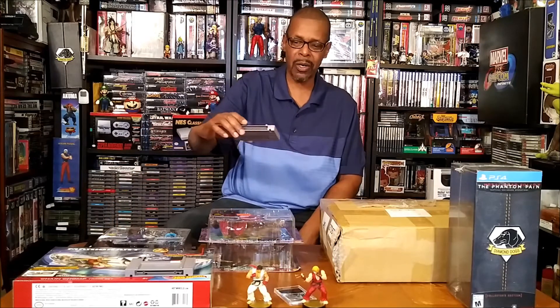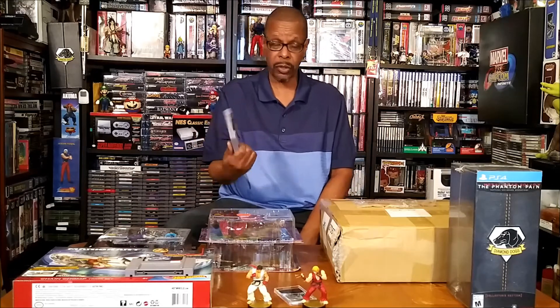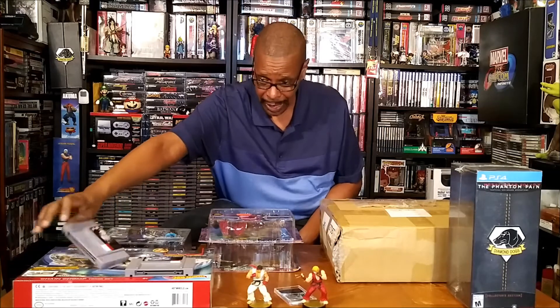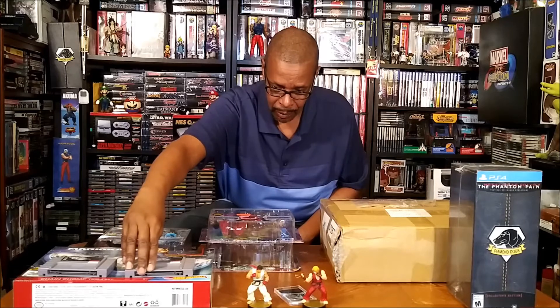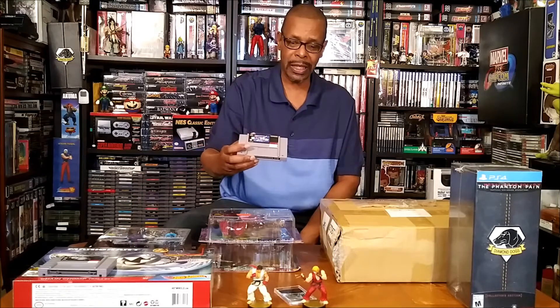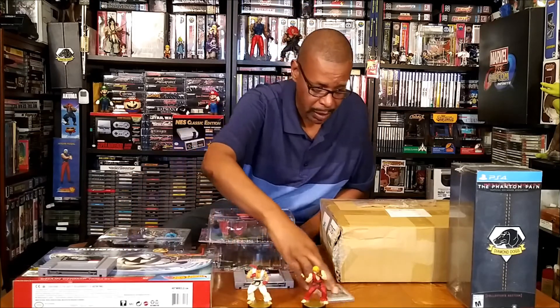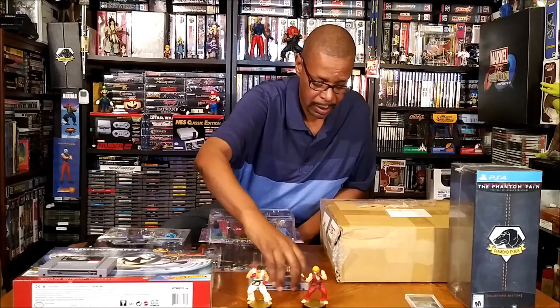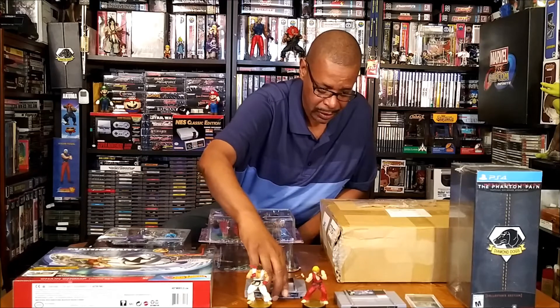Keeping with the fighting theme, I picked up Street Fighter Alpha 2 for the Super Nintendo, which is a nice one to have in my selection. I didn't have it and I'm a big Alpha 2 fan. Also for Super Nintendo, Mega Man X2 — another good piece to add to the collection.